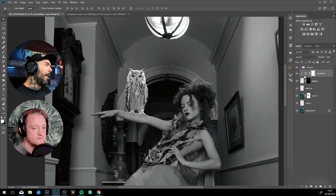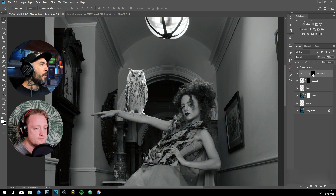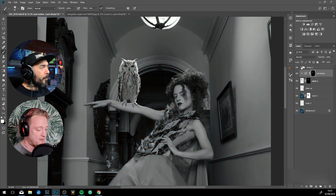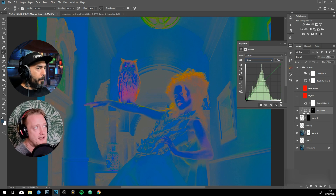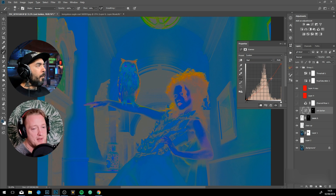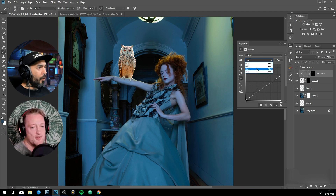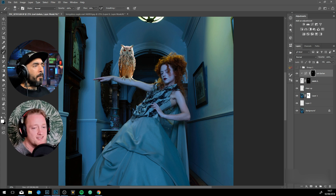I tend to veer more towards fantasy realism. I do like surreal fantasy, but for me if it's too surreal it just takes me out of the image. I like to have a realism base because it grounds the image, and if the image is grounded it's just more believable. This image here obviously has some surreal aspects, but it's not so surreal that you think this would never happen in the real world or in a movie.